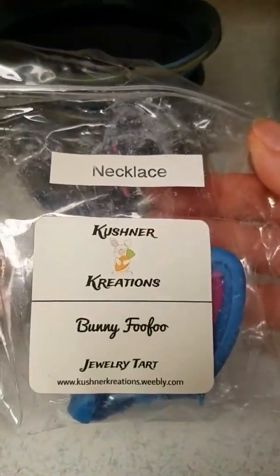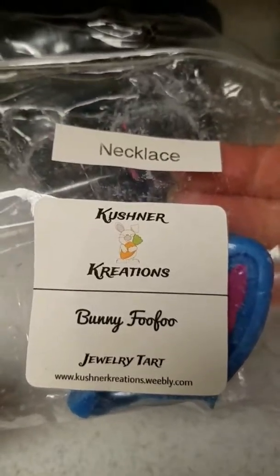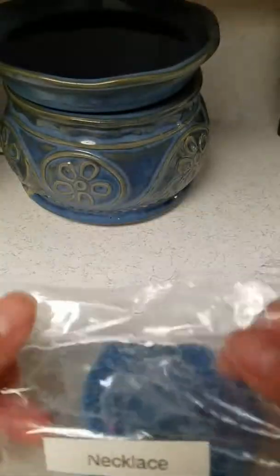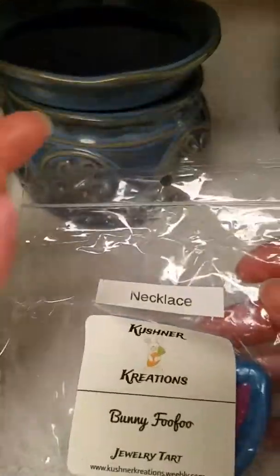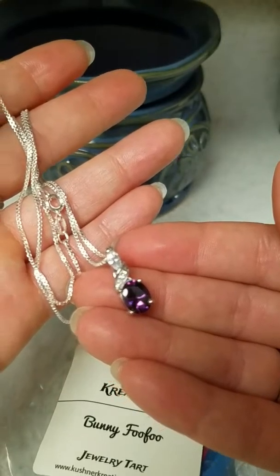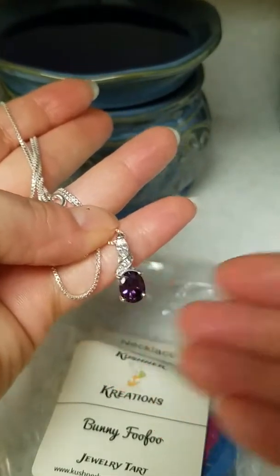There it is. There's her website. She does have body stuff as well as the wax, and it's really nice stuff. And so is the wax, and as you can see, the jewelry as well. Thank you very much for watching.